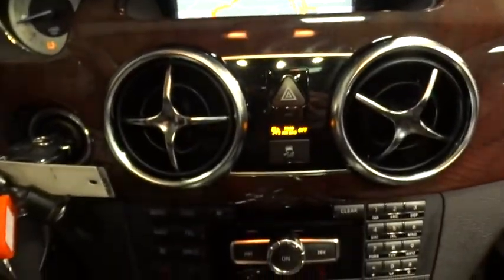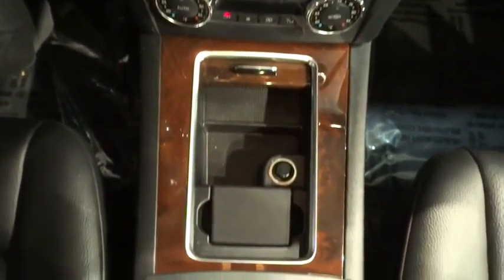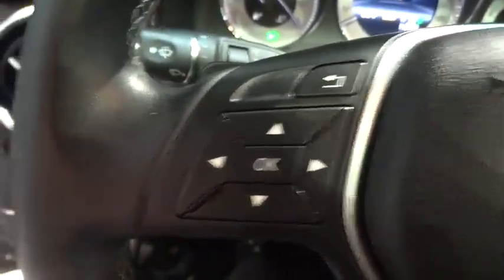The 2013 GLK Class. Based on the C-Class, the GLK joins the small upscale SUV class. Its smooth 268 horsepower 3.5 liter V6 delivers quick acceleration.